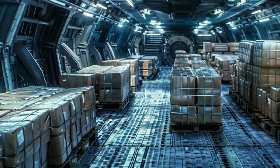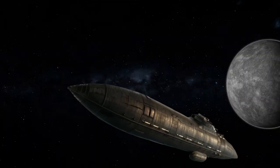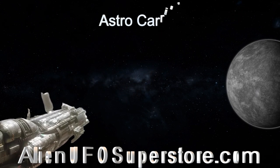Experience the future of space transport with the totally autonomous Astro Carrier, a true marvel of extraterrestrial engineering. Experience the awe-inspiring Astro Carrier fleet of spaceships.